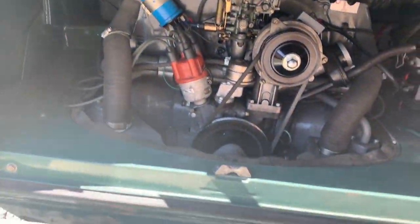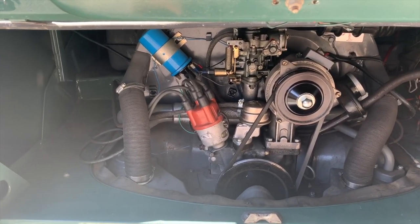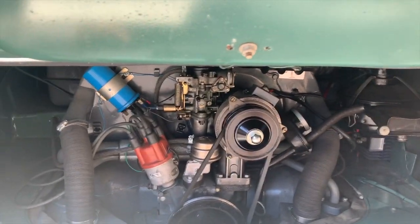That's a 1500cc engine. This has an alternator on it and a mechanical advance distributor which is not original, but the rest of it is really quite stock.